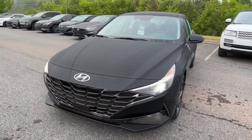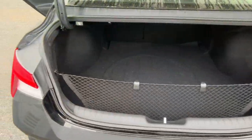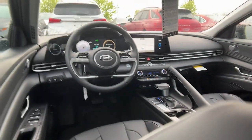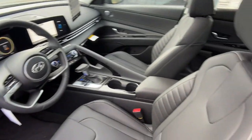This vehicle comes with Apple CarPlay and/or Android Auto, navigation system, keyless entry, sunroof/moonroof, heated mirrors, satellite radio, aluminum wheels, alarm, steering wheel audio controls, and dual zone AC.